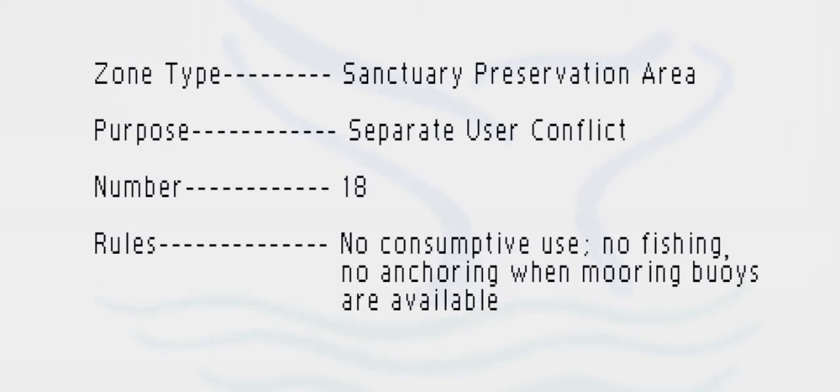Sanctuary preservation areas are the smaller zones. They are set aside to protect heavily used areas, like the top of Looe Key Reef, where tens of thousands of divers every year want to see the spectacular coral reefs, but don't necessarily want to compete with spear fishermen, marine life collectors, or boats trolling over them.